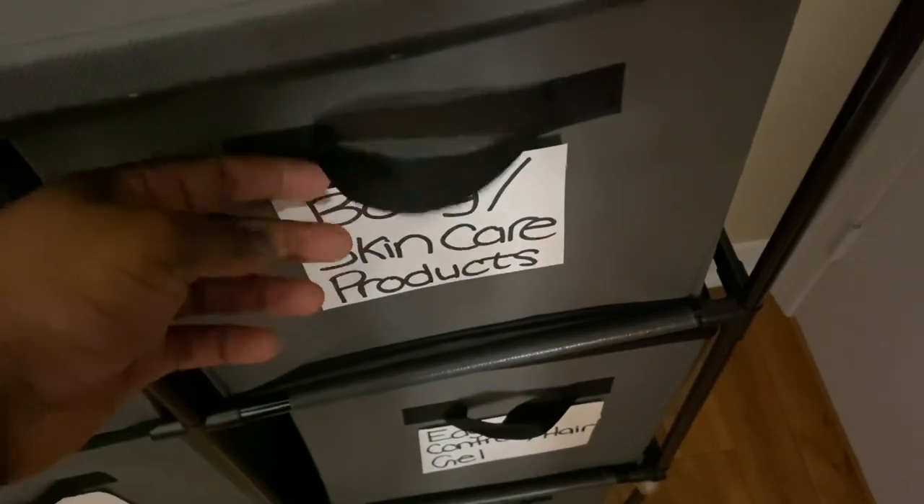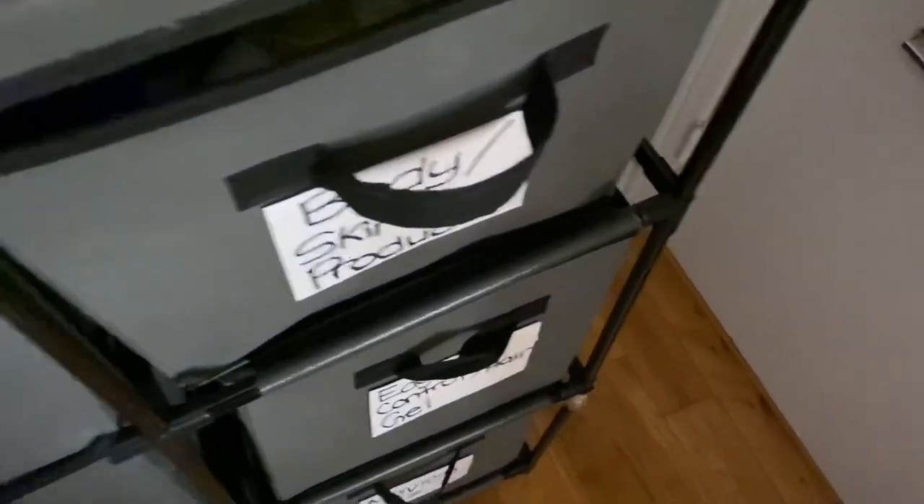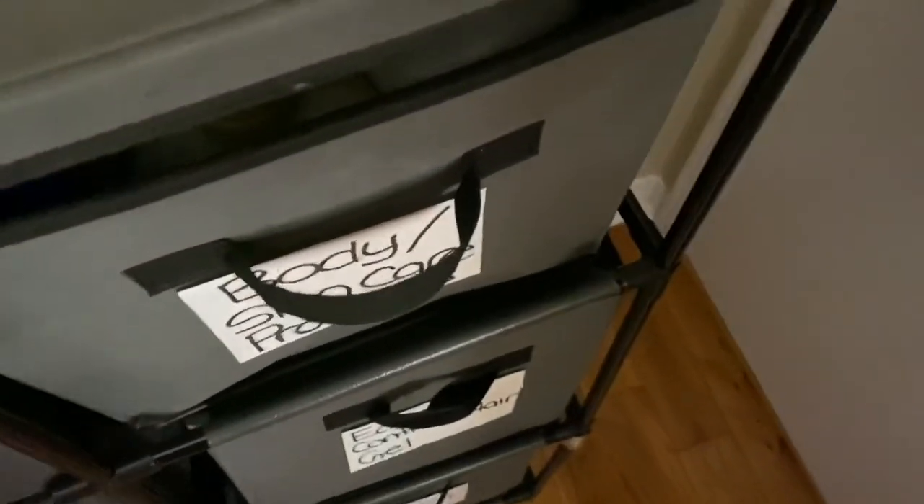The next drawer is my body and skincare products. This drawer is really heavy because I have so much stuff in there. I love to bathe with different products — I don't like smelling the same at all.